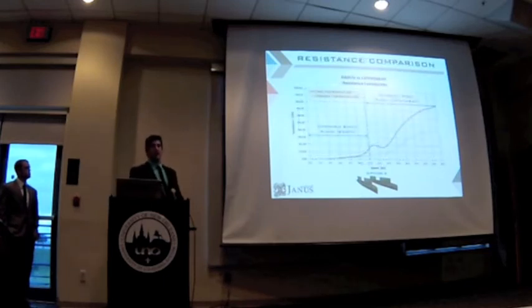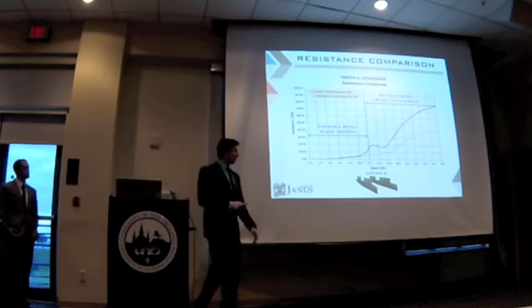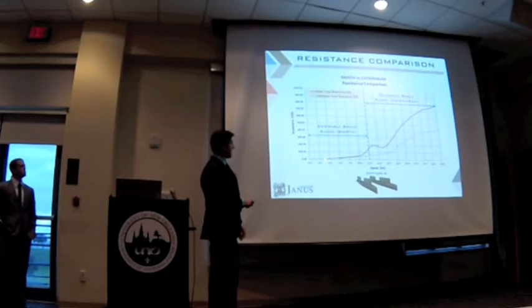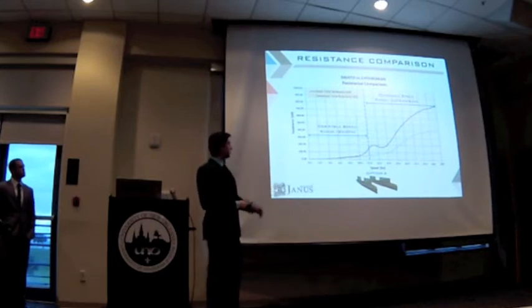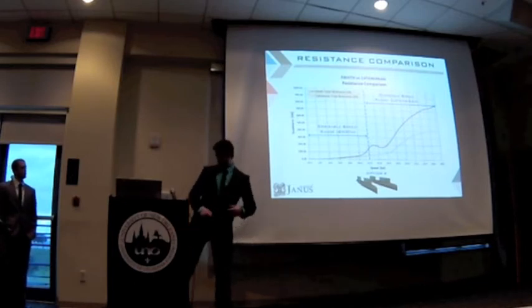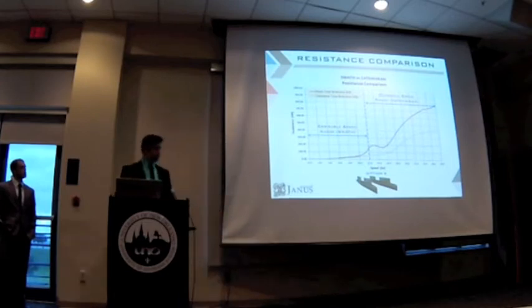Why do we want to stay in SWATH or catamaran? Why can't we stay in just one mode all the time? Since we are a hybrid vessel, we decided to compare both resistances. We can see that both stay together up to a certain point, which is basically our transfer where we change modes. We can see how SWATH resistance starts increasing exponentially a lot more than CAT. That's why we chose to transit in CAT instead of SWATH, and we use SWATH for better seakeeping and a more comfortable ride.